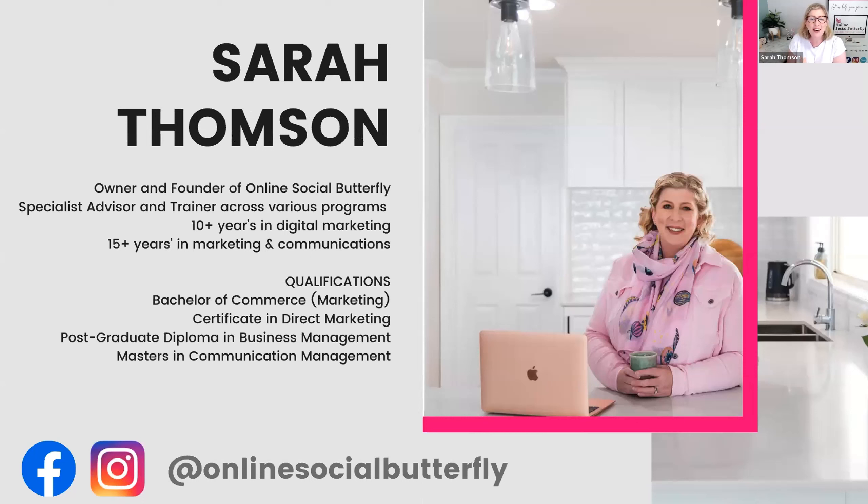A little bit about me — hi, I'm Sarah. I run my own company called Online Social Butterfly and I've been an advisor and trainer with Business Station via the ASBAS program for the last four years. In that time I've had the great pleasure of working with literally thousands of business owners. Today's session is funded by the federal government through the ASBAS program, which is why it's free for you to attend. My background: I've been running my own business for over a decade, and prior to that I worked for 15 years in corporate marketing and communications.